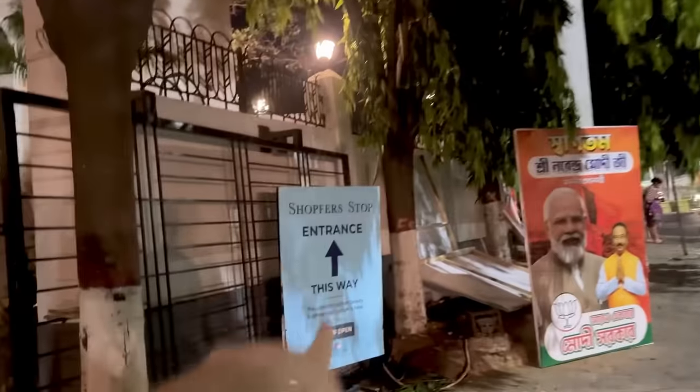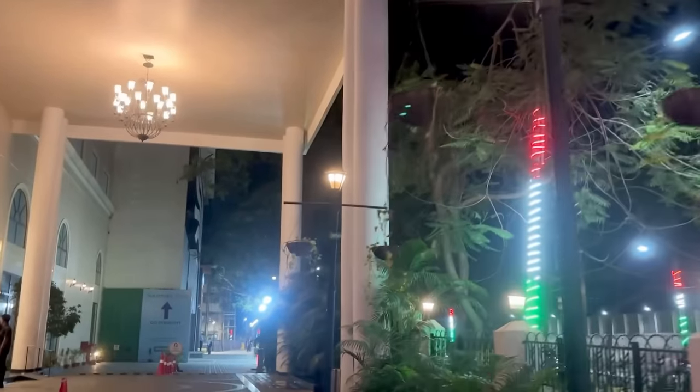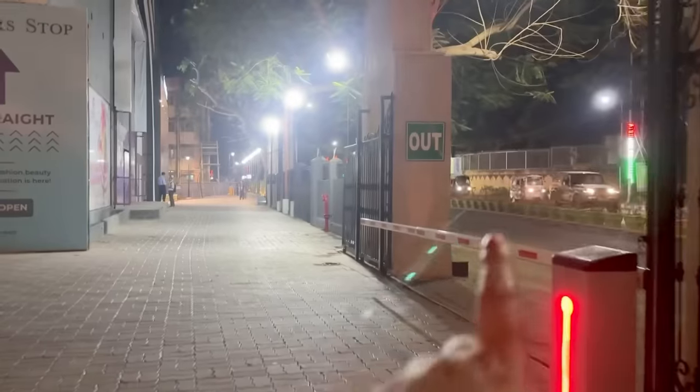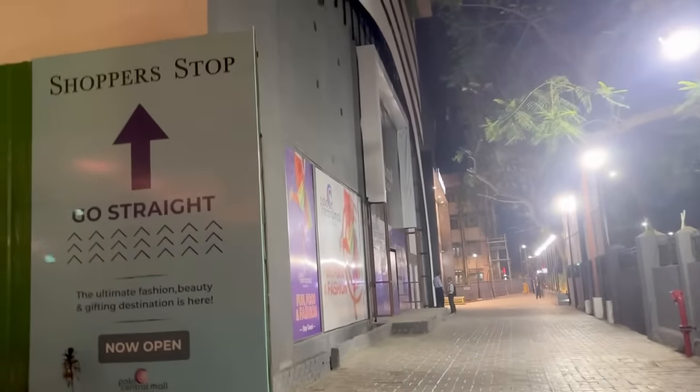This is the entrance to the Polo Tower. It's the Polo Tower — this is the parking lot. We can't get a car at the Polo Tower. This is in British style. Go straight for Shopper Stop.